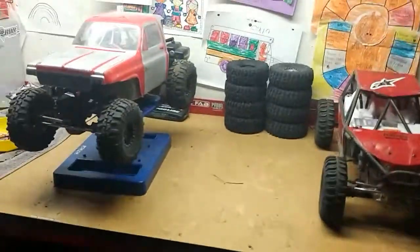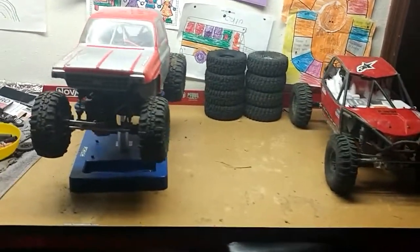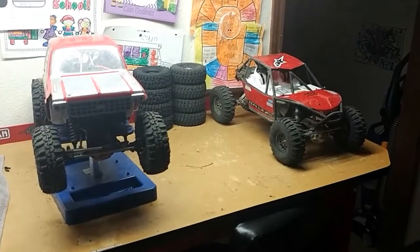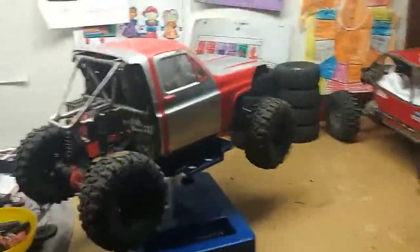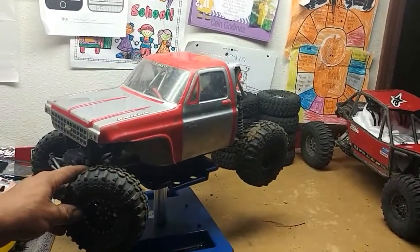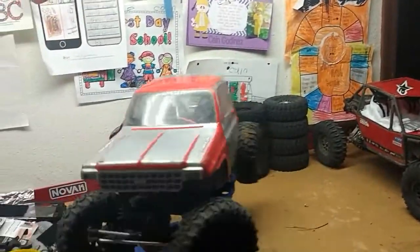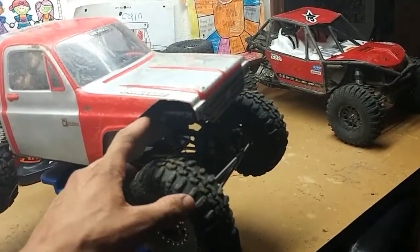What's up guys, KCRC Crawler here. Just got a little 1.9 update for these two trucks. They're coming along, really liking them both. Starting with this one — I got a new body for it since my last video, and I really liked it. Problem is, within the first week of having it, I was out at my spot at the spillway and I took a bad tumble.